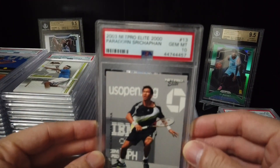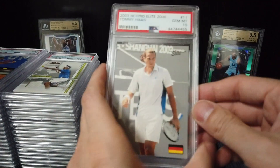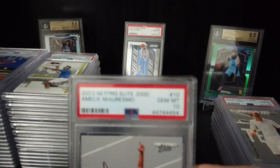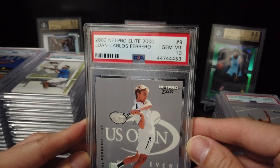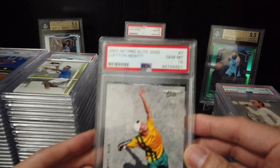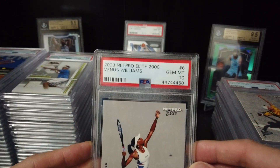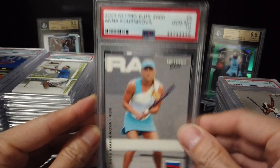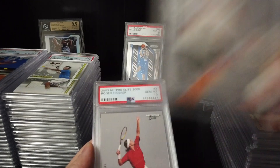Paradorn — 10. James Blake — 10. Tommy Haas — 10. Emilio Morismo — 10. Juan Carlos Ferrero — 10. Martina Hingis — 10. Leighton Hewitt — 10. Nice. Venus — 10. Anna Kournikova — 10. Andre Agassi — 10.